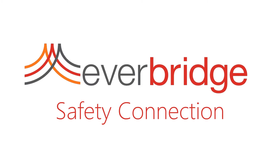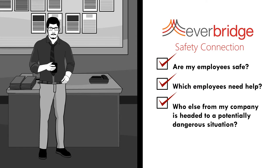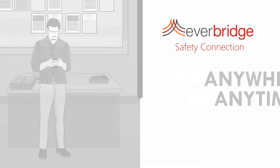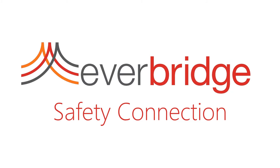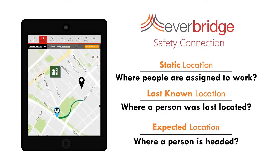Everbridge Safety Connection helps businesses quickly identify, locate, communicate, and confirm the safety of people who may be in harm's way, anywhere, at any time. Safety Connection dynamically updates employee locations when they are out of the office, traveling or moving between buildings and campuses.